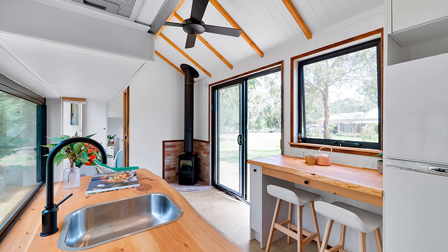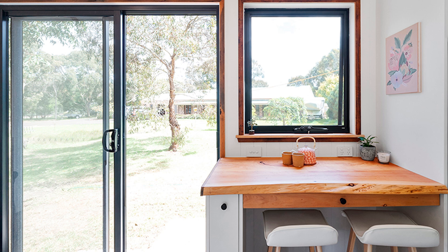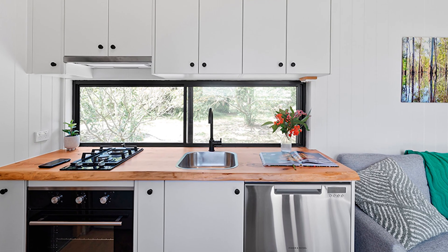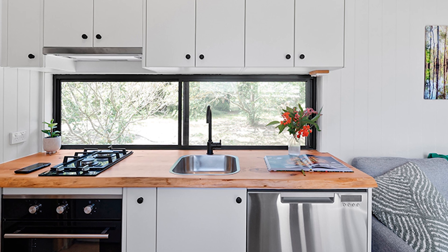The layout features a main bedroom at one end and a bathroom at the other, with a kitchen and living room in between. The kitchen includes a breakfast bar, and the living room can double as a guest room.